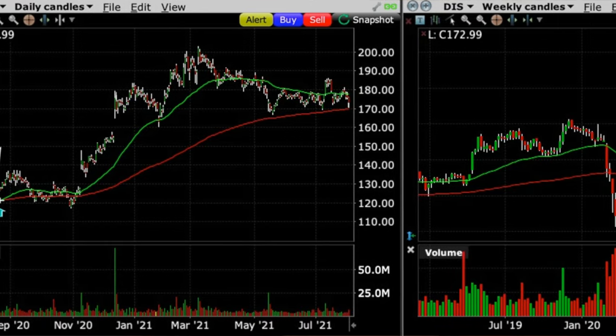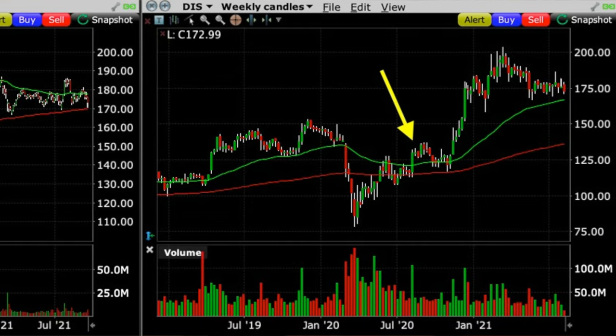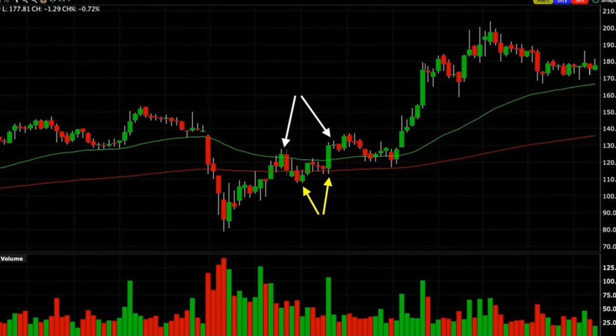We realized Disney was really starting to show some strength — there was a lot of excitement about the success of their streaming service, and we didn't want the short near-term call option to get too far in the money. Disney had now broken out above both the green 50 and red 200 moving averages on the daily and weekly charts. That was like a flashing warning sign telling us to be careful. Disney was making higher lows and higher highs, so we needed to get ahead of the price increases to keep the near-term short call option from going too far in the money.